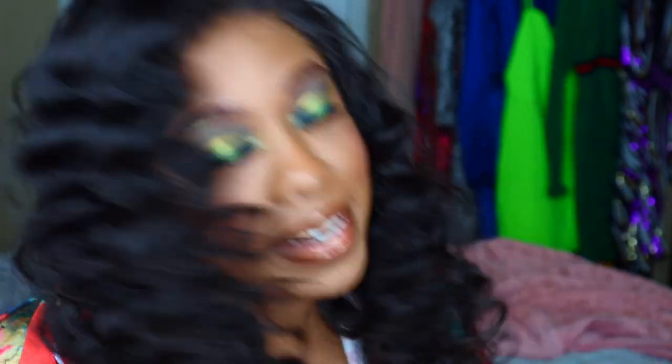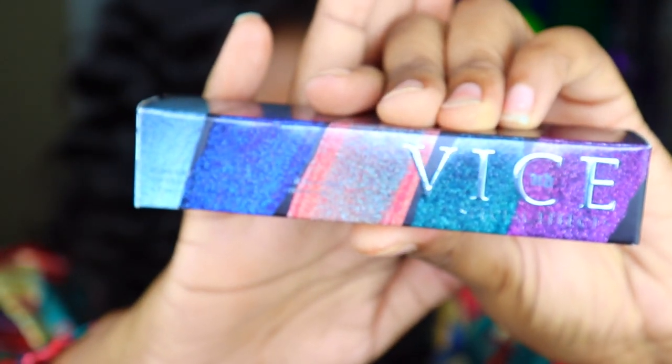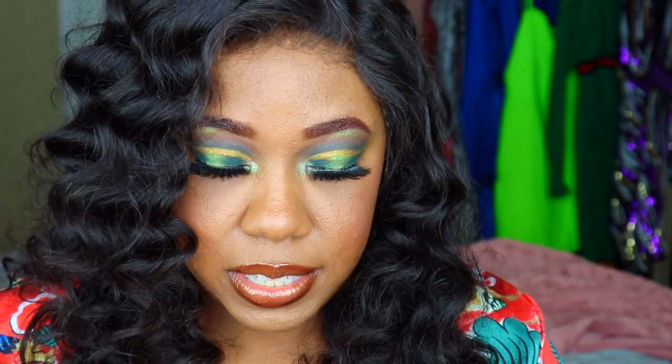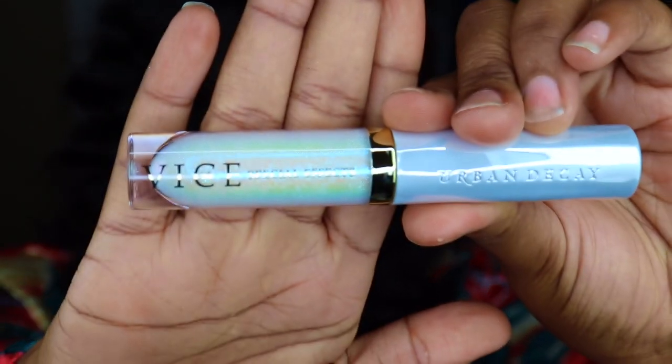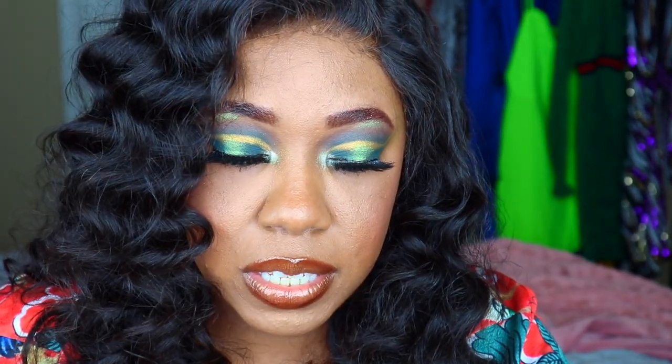You guys don't understand — I literally love TJ Maxx. You can get all this stuff for a steal. Next I'm super excited to try this out: I got the Urban Decay Vice Special Effects Lip Gloss in the color White Lye. This is what the packaging looks like and this is what the color looks like — I'll just do a swatch.